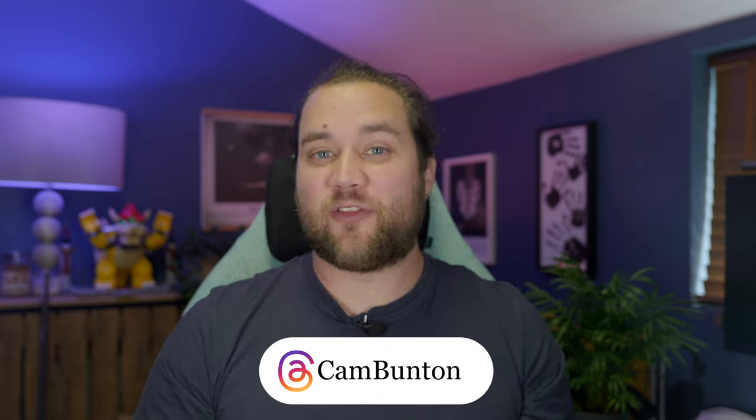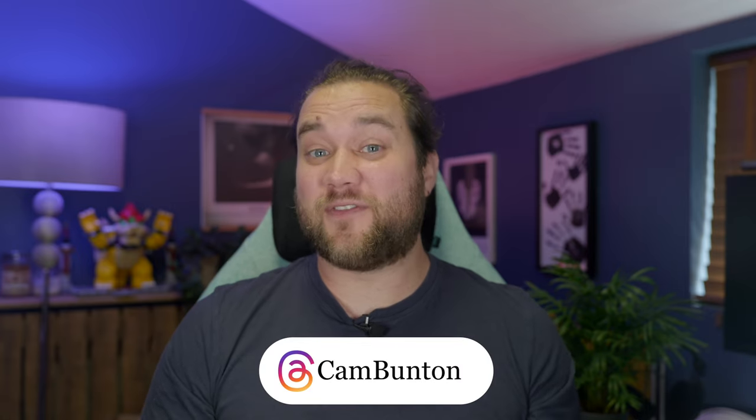Will you be getting this? The Z Fold 5? An older model? Or no folding phone at all? You can get me on Threads too — I'm at cambunton. If you did like this video, please do leave a thumbs up, subscribe, and tap that notification bell. I'll see you again in the next one. Bye for now.